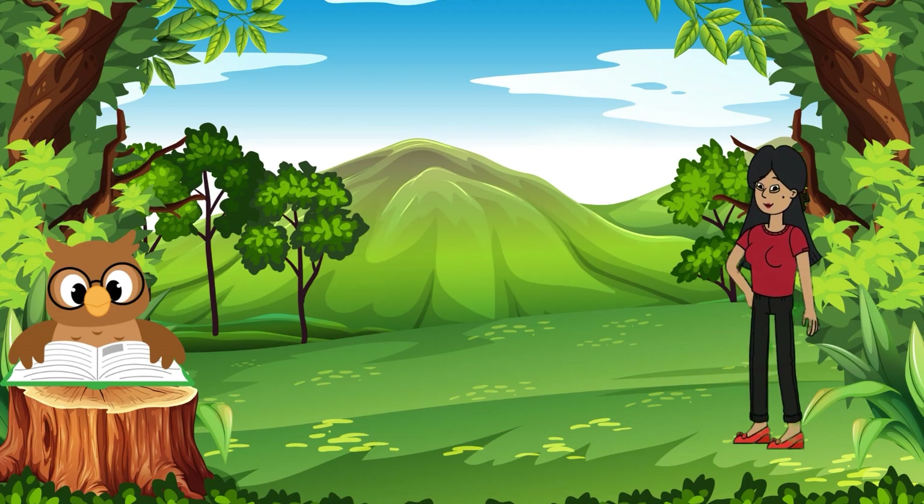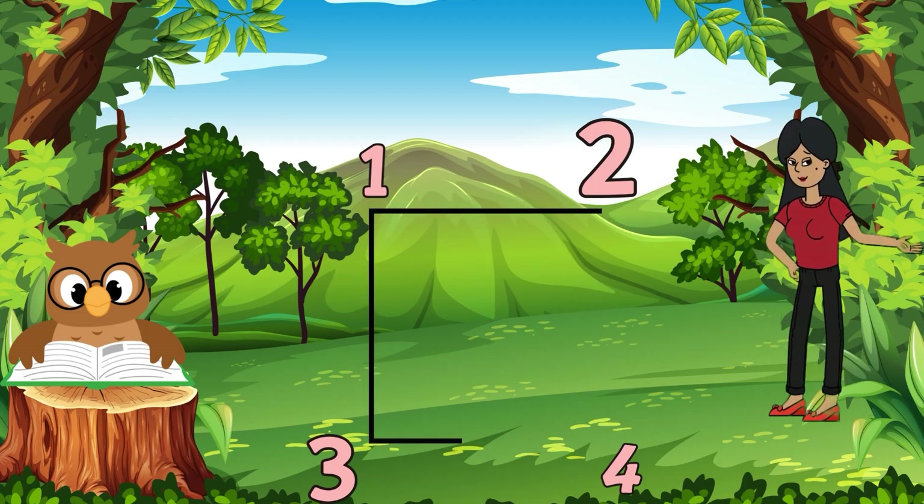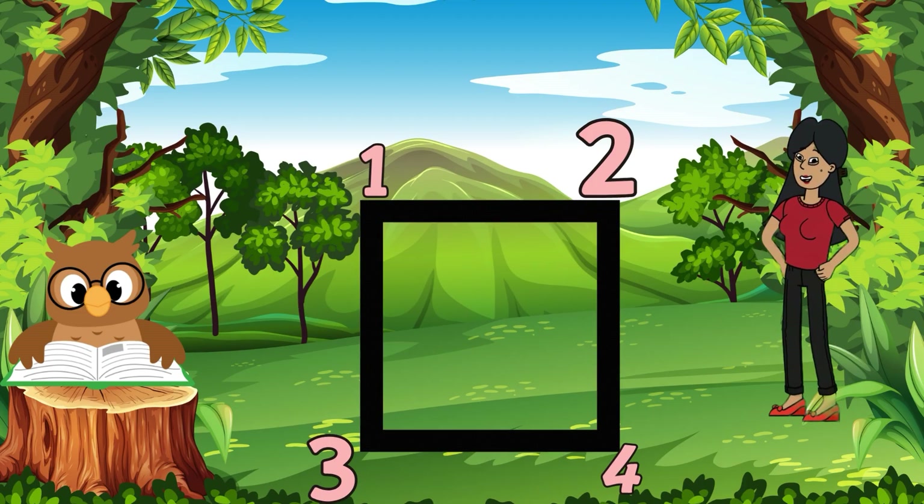Third question: how many corners does a square have? Let's count the corners — one, two, three, four. Yes, four corners!